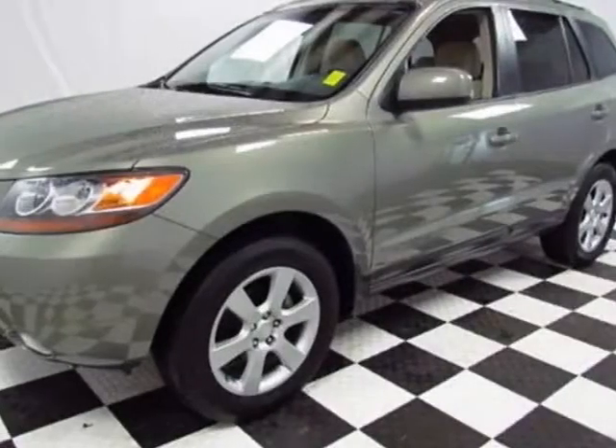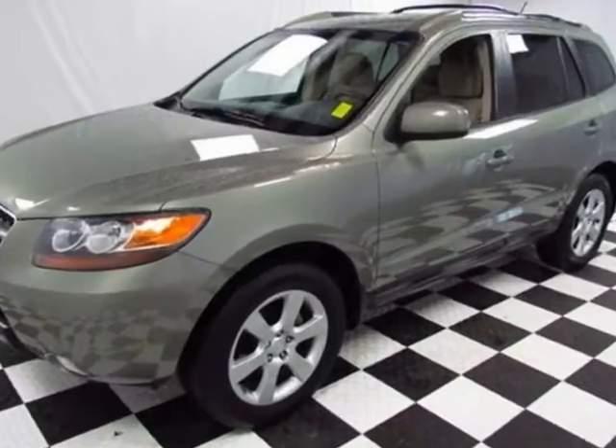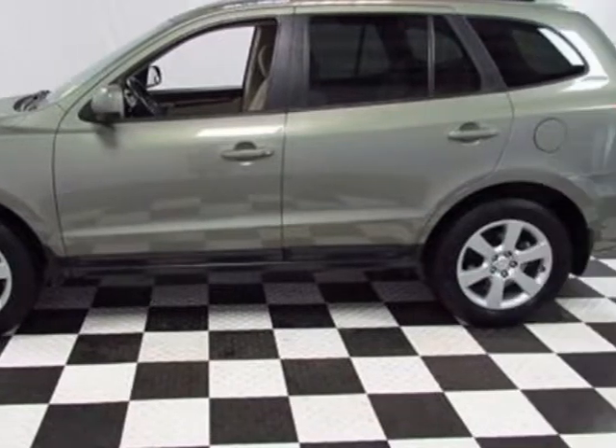Come take a look at this 2007 Hyundai Santa Fe. Carfax has certified the Santa Fe as having one owner. This Santa Fe has just under 71,500 miles.